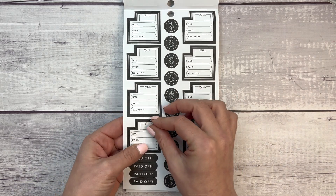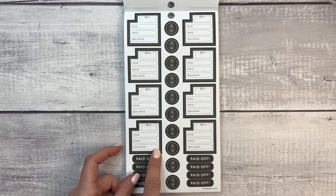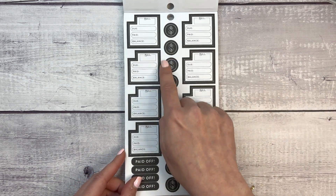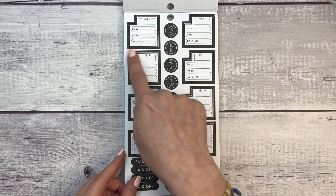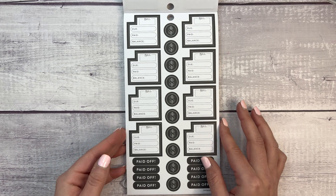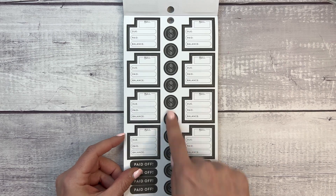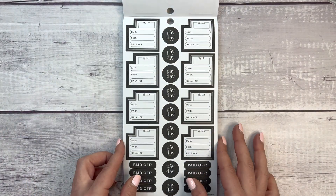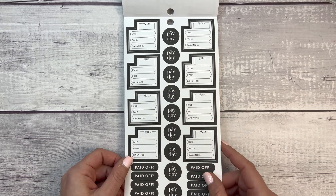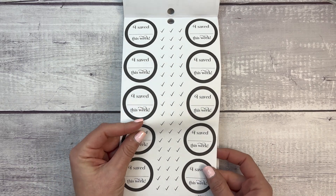Two pages of those, so 24 no-spend stickers total. These bill due stickers are really great — first, they are notched so they fit the monthly layout. They also include a balance field, which is great if you're paying off debt; you can write the balance and know what it should be next time, as long as you don't add to it. Then we have 'paid off' stickers, dollar stickers, and a second set where the middle ones say 'payday.'